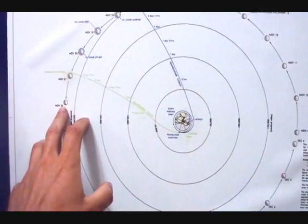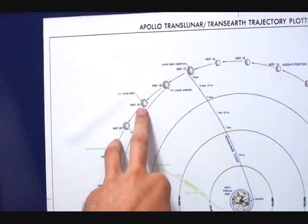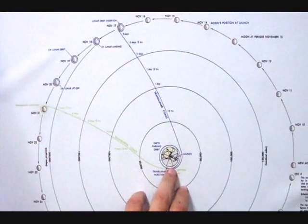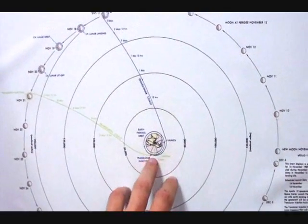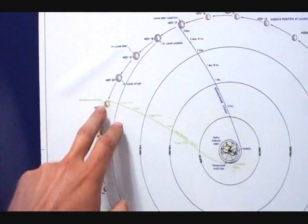The diameters look about right. This is the low Moon orbit — lunar orbit insertion and Earth orbit. You get a real feel for how close to the planet you are for the orbit, relative to how far you have to go for the Moon.